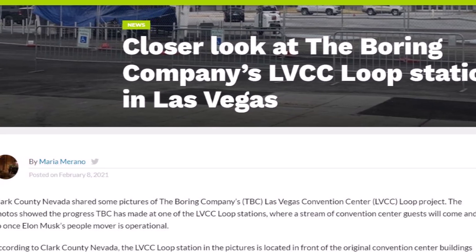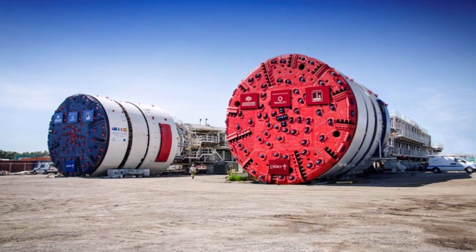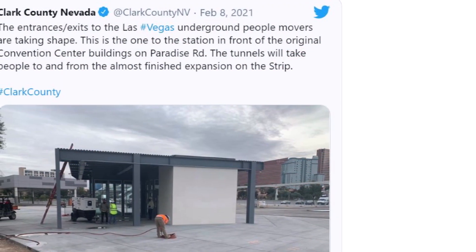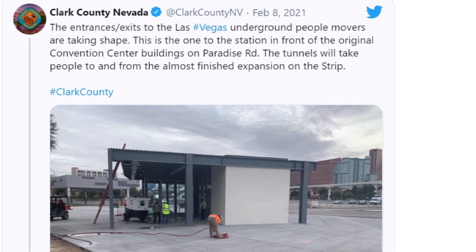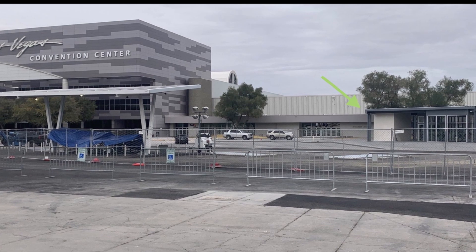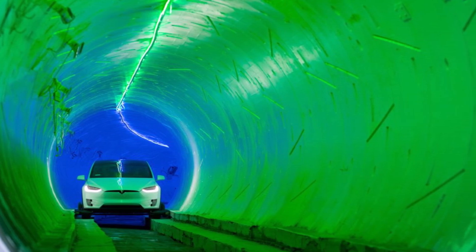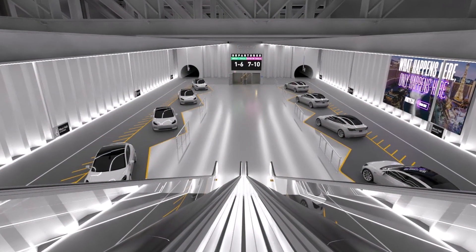Clark County Nevada shared pictures of the Boring Company's Las Vegas Convention Center LVCC loop project. The photos show the progress the Boring Company has made at one of the Las Vegas Convention Center loop stations, where a stream of convention center guests will come and go once Elon Musk's people mover is operational. Live footage of the Boring Company's three LVCC loop stations has depicted progress made over the past year.